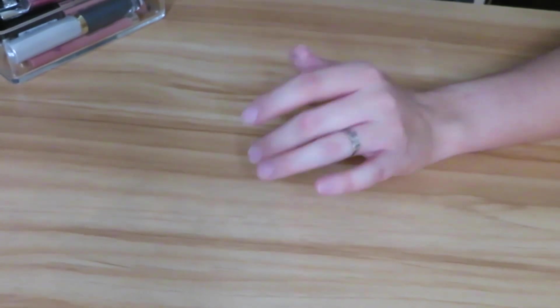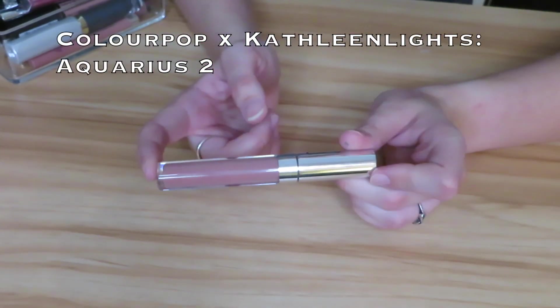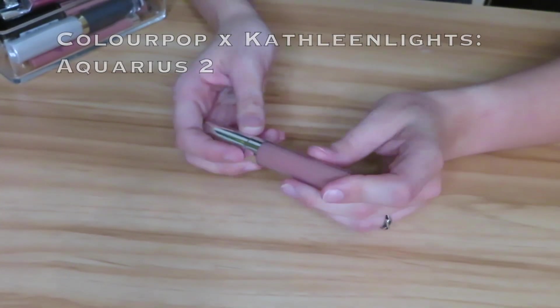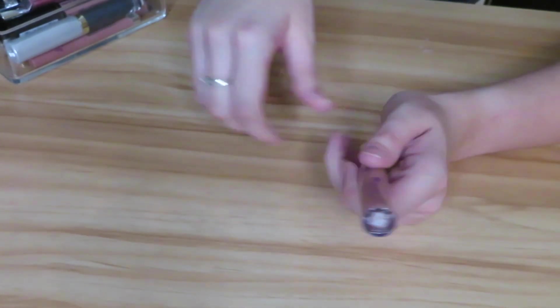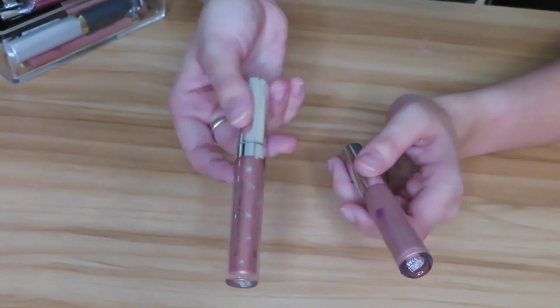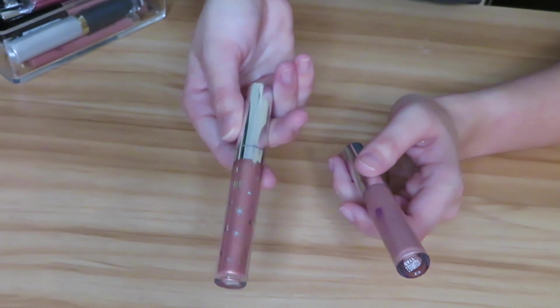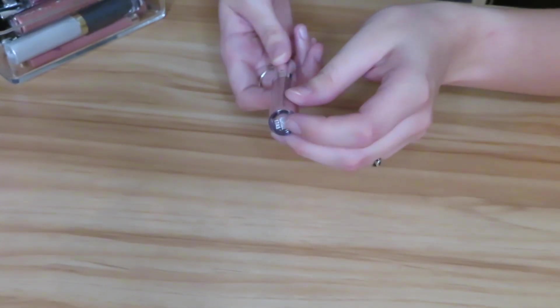I absolutely love ColourPop's liquid lipstick formula — it is one of my favorites. Then we have Aquarius 2, another Kathleen Lights one. One thing I don't like about the ColourPop packaging is that the writing ends up rubbing completely off. As you can see here's what it looks like with writing on it, and now this one is completely rubbed off so you don't even know what it is anymore other than the name on the bottom. I will be keeping this because I do like it.